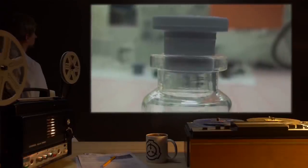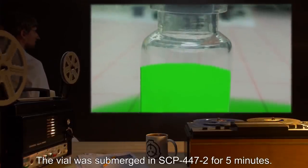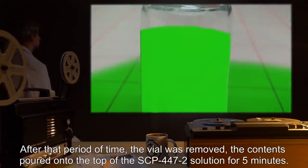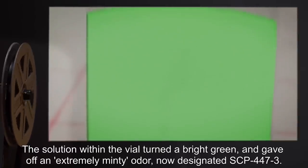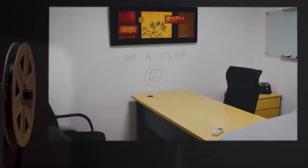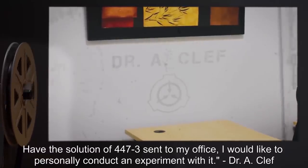Date: expunged. Test Subject: 1 vial of SCP-447-2, aged 30 days. Procedure: The vial was submerged in SCP-447-2 for 5 minutes. After that period of time, the vial was removed. The contents were poured onto the top of the SCP-447-2 solution for 5 minutes. Results: Vial was tightly sealed, yet simultaneously easy to remove. The solution within the vial turned a bright green and gave off an extremely minty odor, now designated SCP-447-3. Notes: I really thought this was going to go nowhere. Maybe you slack-jawed yokels have some sort of a brain. Have the solution of 447-3 sent to my office — I would like to personally conduct an experiment with it. — Dr. A. Clef.